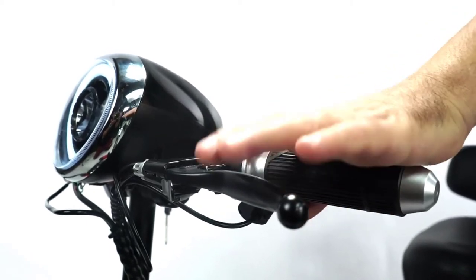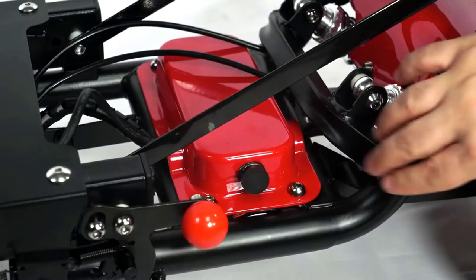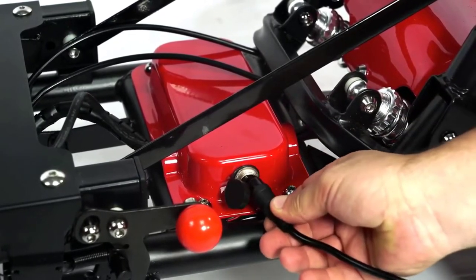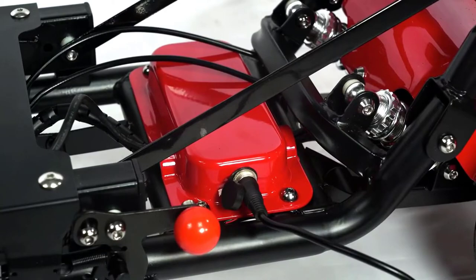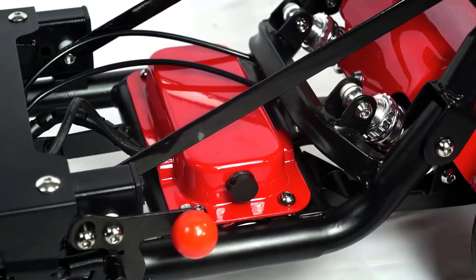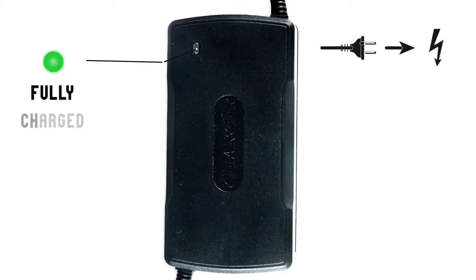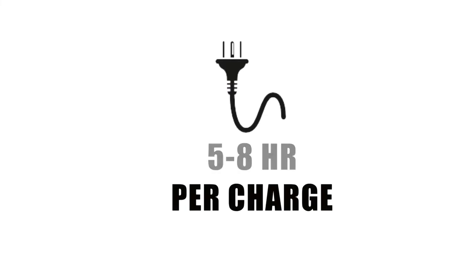Parking system: two-speed adjustment of handbrake, parking to prevent uneven road slipping. Charging method: the charging port is under the left pedal of the MS3000 body. Insert the positioning groove of the charging port of the charger at the charging port of the car body first, then connect the charger plug to the AC power socket. After charging, unplug the AC power supply, then unplug the connector from the charging port. A red LED on the charger shows charging is in progress; a green LED lights when the batteries are fully charged. The MS3000 charging time takes about five to eight hours.